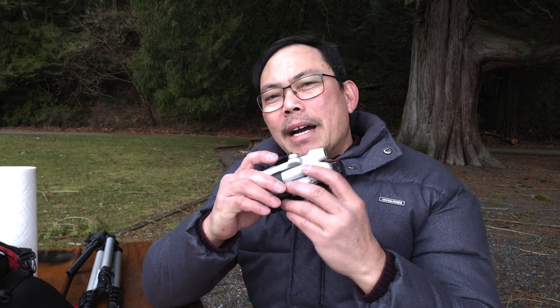Today we are talking about micro drones. They are getting very popular because people don't need to register them and don't need a license to fly them — basically they are not bound by rules. But wait, is that really the case?